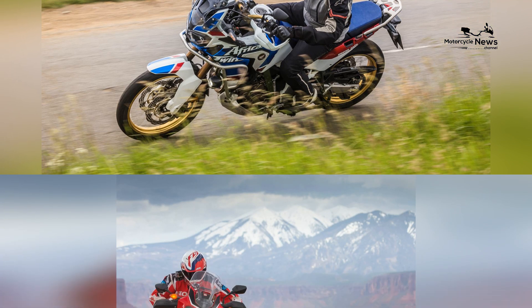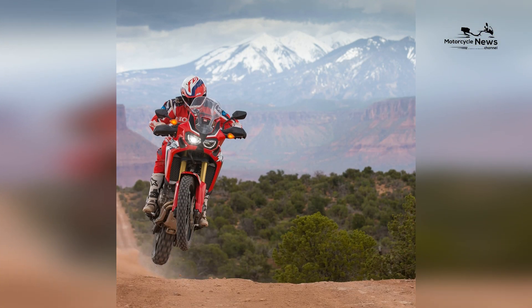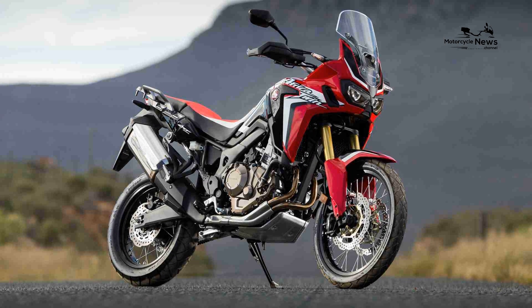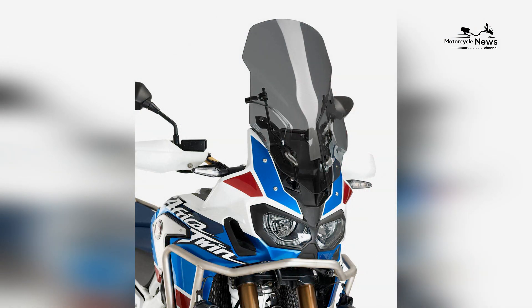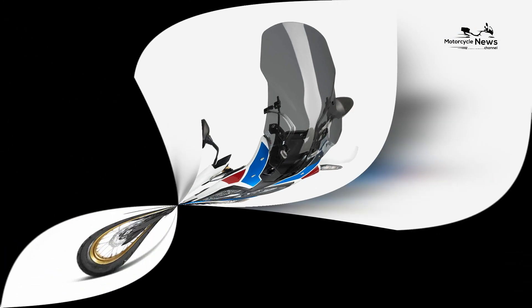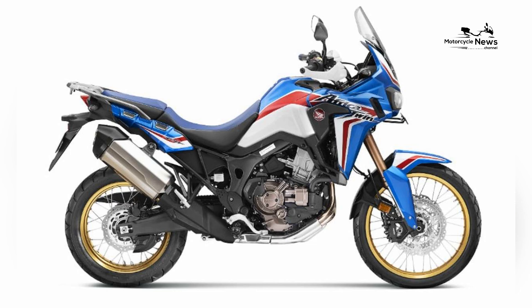The Africa Twin incorporates an impressive range of electronic features, including multiple ride modes, traction control, selectable torque control, and an advanced anti-lock braking system (ABS). These features enhance the motorcycle's adaptability and safety across different terrains.